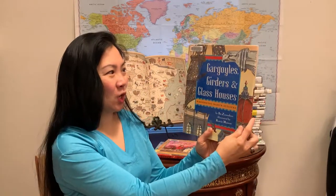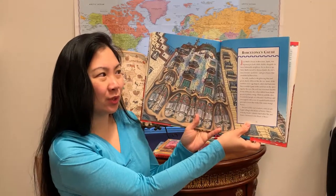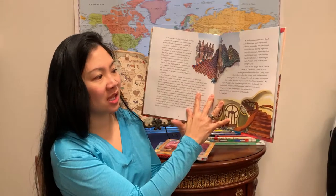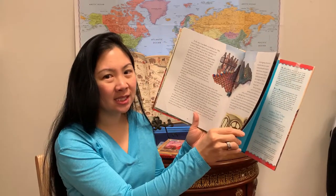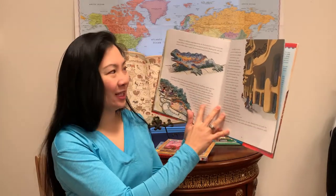The next level would be early elementary to mid-elementary. This one is called Gargoyles, Gurders, and Glass Houses: Magnificent Master Builders. It talks about a few different architects and their architectural styles, and the second-to-last chapter is about Barcelona's Gaudi — about four or five pages. The illustrations are by Roxy Monroe, who also wrote the Inside Outside books.